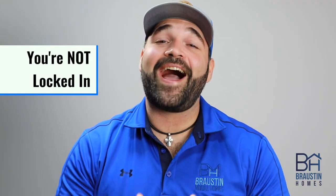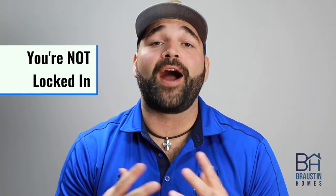It's important to keep in mind that you're not locked into the pricing that we use on the mock purchase agreement. We use those numbers to give us an idea of what the monthly payment and down payment would be, to make sure that you're comfortable and that those numbers fit within your budget before taking the next steps.